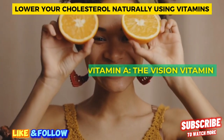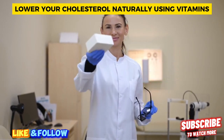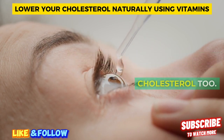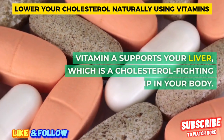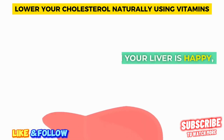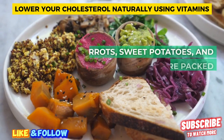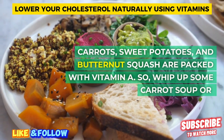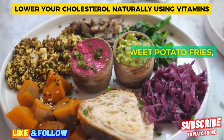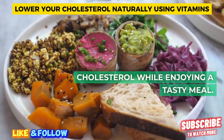Vitamin A — the vision vitamin. Moving on to vitamin A, the vision vitamin. But it's not just good for your eyes — it can help lower cholesterol too. Vitamin A supports your liver, which is a cholesterol-fighting champ in your body. When your liver is happy, your cholesterol levels tend to behave better. Carrots, sweet potatoes, and butternut squash are packed with vitamin A. Whip up some carrot soup or roast some sweet potato fries, and you'll be helping your cholesterol while enjoying a tasty meal.